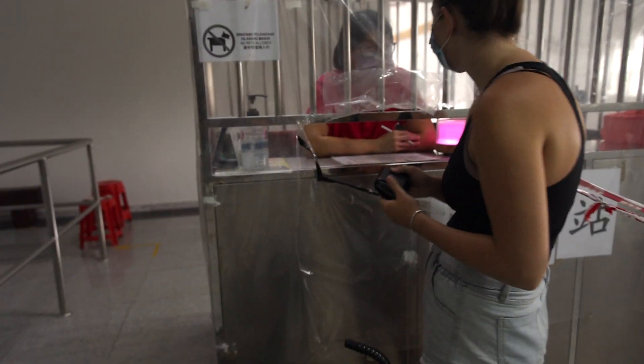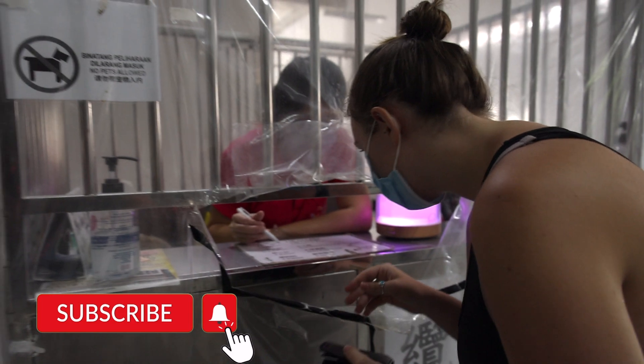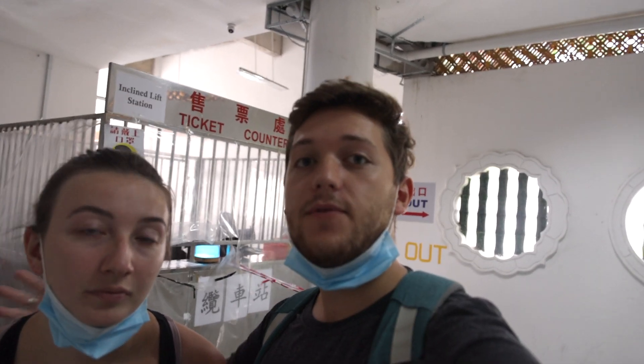Welcome back, you guys. Today we are checking out the Kek Lok Si Temple here in Georgetown. It's supposed to be one of the best here and we are so excited to show you guys. It was four ringgit per person, so eight ringgit in total. Arlo was free, and that was to take the funicular up to stations two and three. This is a Buddhist temple — actually the largest Buddhist temple in all of Malaysia. It is also a very important temple for Buddhists from China, Philippines, and Singapore for their pilgrimage, making it a very prominent Buddhist temple in all of Asia.